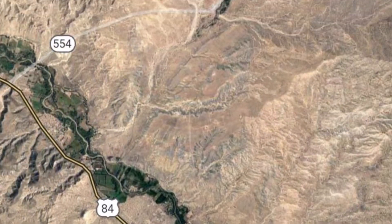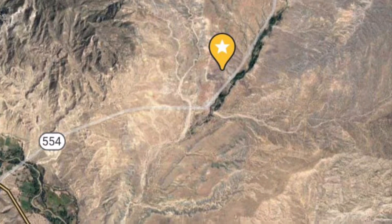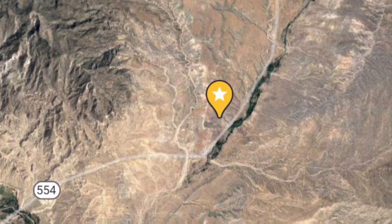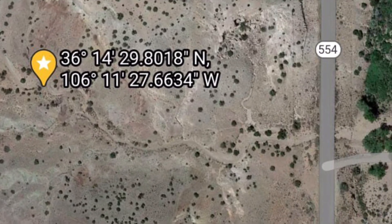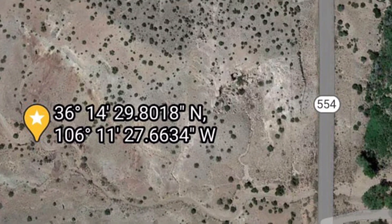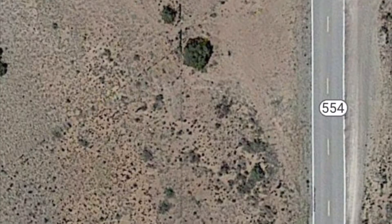To get to the location, start in Espanola and head north on Highway 84 towards Abiquiu. You will turn right or east on Highway 554 and you will cross over the Chalma River. Four miles past the river you will pull off and park on the left side of the road.